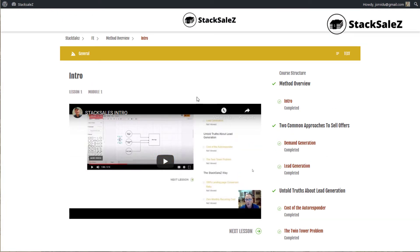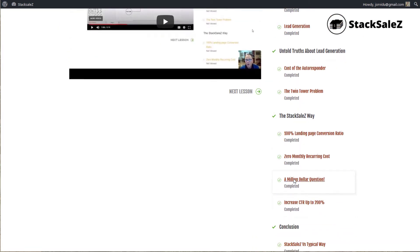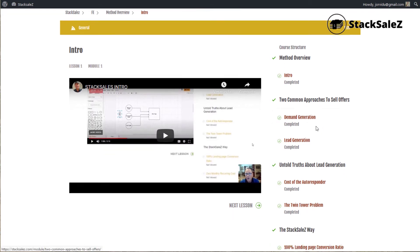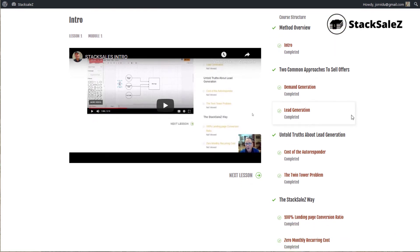So this is what you find when you make the purchase — I've seen pretty much everything. First of all, the two common approaches to selling offers talks about how hard it is to get people into your list and how hard it is to handle your list, writing emails to send them for selling stuff and so on. So this is pointing pretty much to the problem.